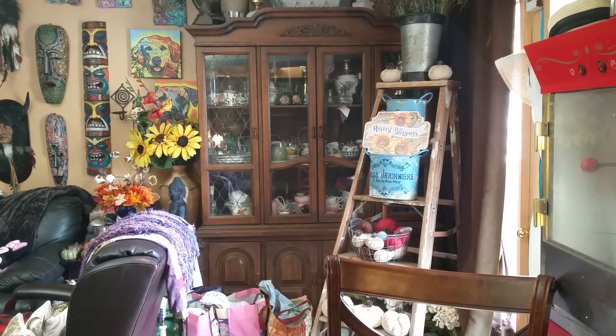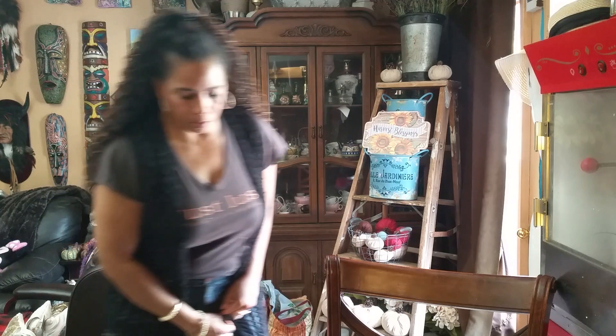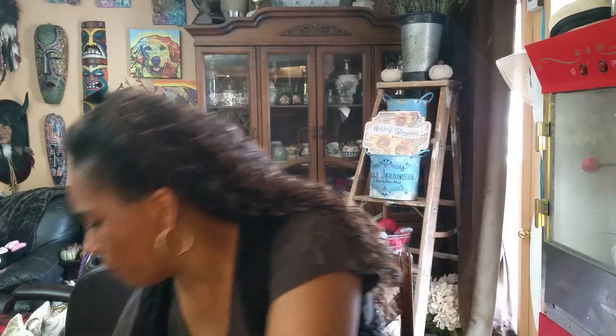Hi guys, Angie Bell with My Furry Treasures, coming at you today with a yarn haul from Lion Brand. I ordered this about two and a half to three weeks ago — they had a sale. The sale is over, but I wanted to show you so you can go to lionbrand.com and sign up for their email to keep up with clearances and take advantage of the next one.